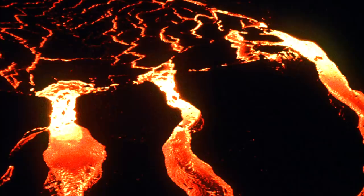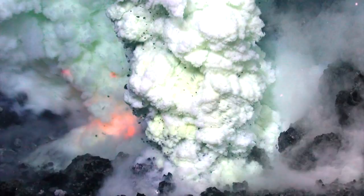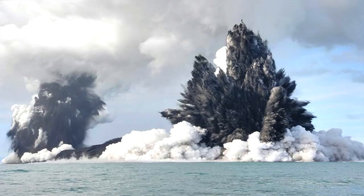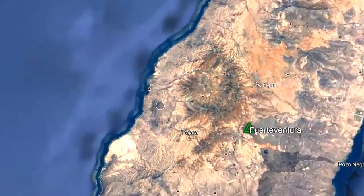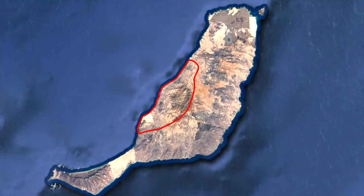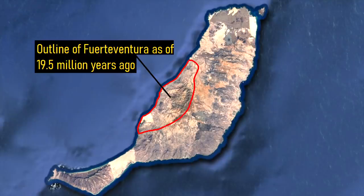The Fuerteventura volcano began forming 20.6 million years ago, when a series of fissures opened up on the ocean floor, thus erupting a large volume of lava. Over the next several hundred thousand years, hundreds of eruptions built this volcano until it finally reached the ocean's surface. One of the first areas to reach the surface is now located adjacent to the town of Ahui. By 19.5 million years ago, only 10% of the modern island had been constructed.